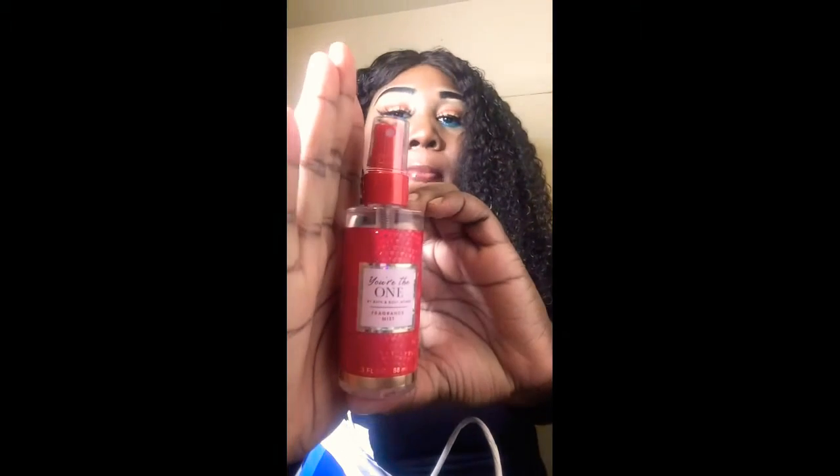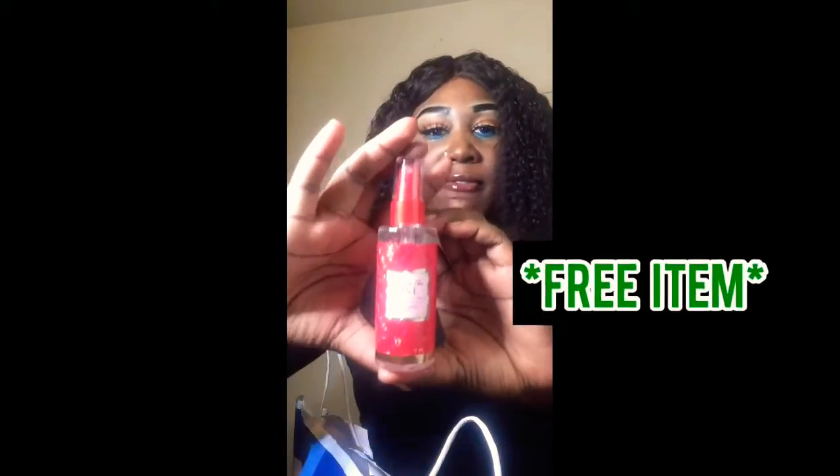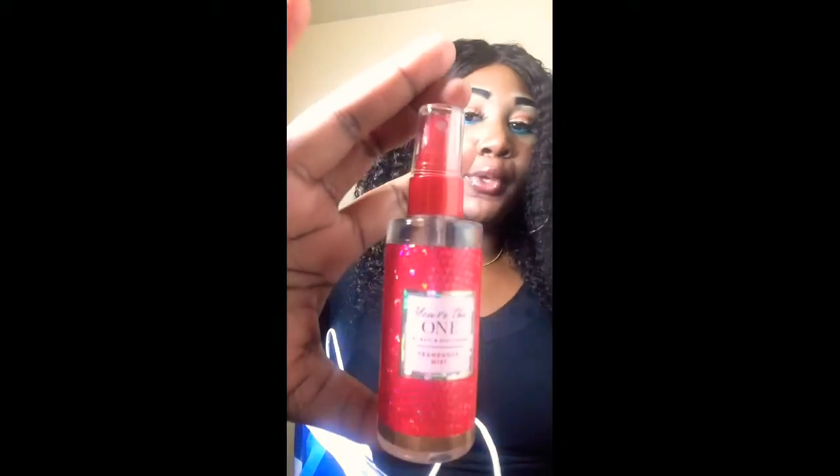This is the 'You're the One' mini body mist — I had a coupon for a free item up to $7.50, and this is what I chose because I don't have the 'You're the One' perfume. It smells really good; I could not pass this one up. I had to get it just off the packaging alone — it's so pretty.